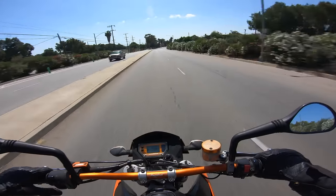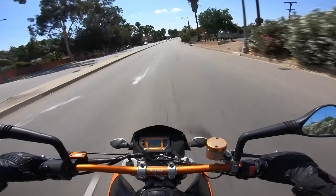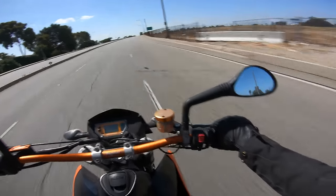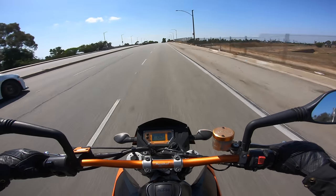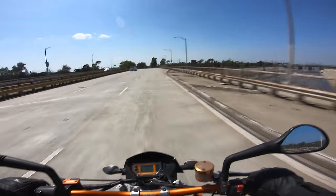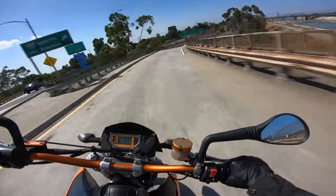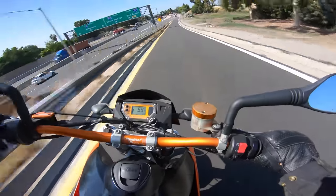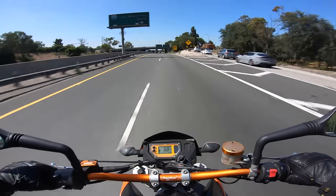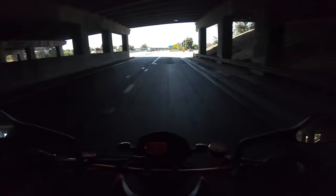Now that we're rolling, we can talk specs. 942cc V-twin makes a claimed 95 horsepower when new, about 60 foot-pounds of torque. It weighs about 450 pounds with a full tank of gas, which is 4.6 gallons. When the 950 Supermoto was new, it cost $13,000 American dollars, which is kind of pricey. We'll talk more about price later. And of course, seat height — 34.4 inches. That's no joke. Pretty tall seat, which has some benefits and some problems.